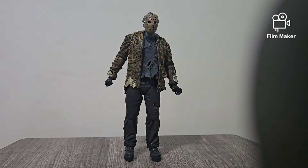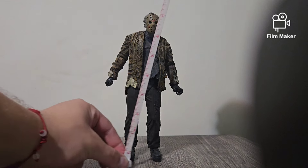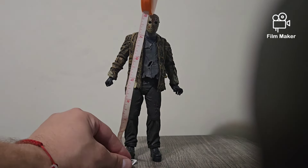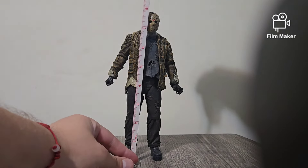And now, time for measurements and comparison, which I almost always forget to do. Let's do the measurements. I don't have my crappy old tape measure — instead I got this sewing tape measure. And from what it looks like, he is just about eight inches tall.